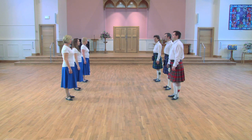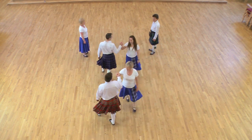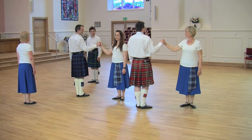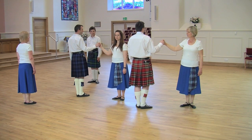Giving right hands, first and second couples turn partners three quarters round. Giving left hands, first man and second woman turn each other one and a half times as their partners dance clockwise round them to finish in the middle of the set.